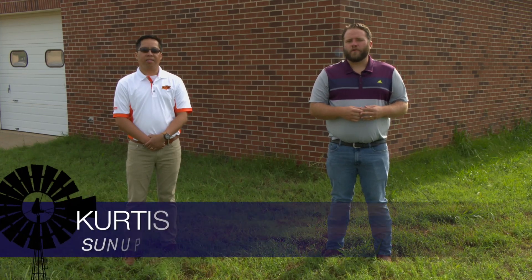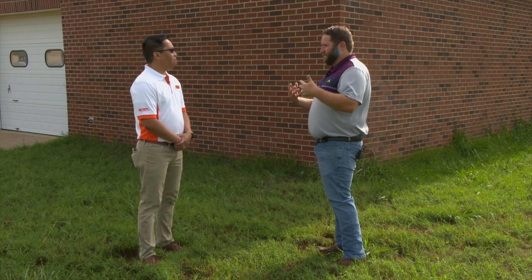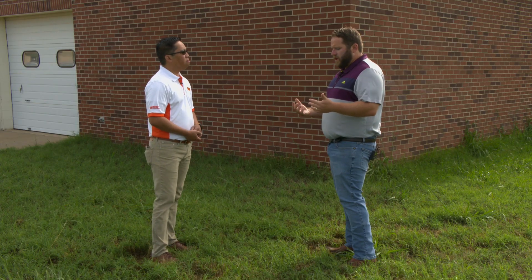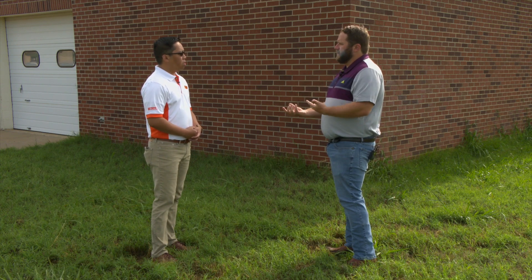There's an old Oklahoma saying: pray for rain and don't complain when it's muddy. But Sergio, there's a lot of issues that can happen when it comes to septic systems during flooding. Yes, from flooding that can lead to water getting into the septic tank or plainly failure of your septic system altogether. So let's walk through this — from last time we spoke, you were talking about two popular types of septic systems in the state: aerobic and conventional. Let's start with conventional. What are some issues that can come with that?